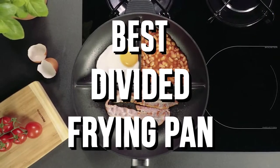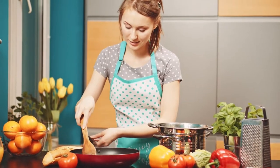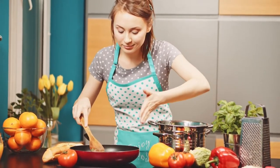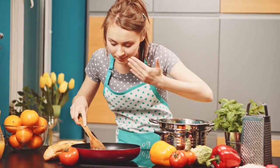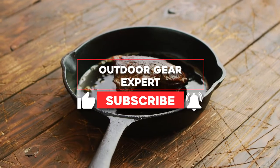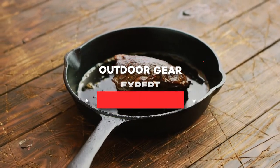Best Divided Frying Pan. Choosing the best divided frying pan could mean the difference between unevenly cooked foods and a perfect charred steak every time. Our evaluation focused on material and food safety, heat resistance, maintenance care, and the number of sections.